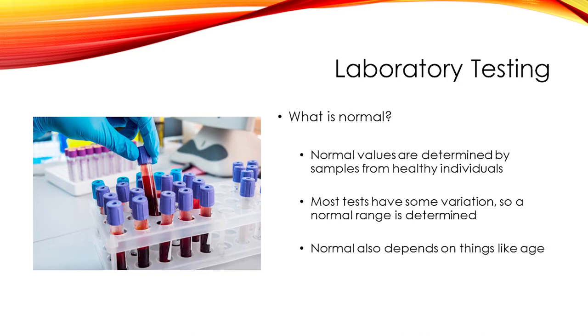One of the basic concepts that is very important when considering any laboratory test is the definition of normal. Generally, the normal value for a lab test is determined by obtaining samples from a large number of healthy individuals. Many tests will show some variation even among healthy people, so the normal result is often presented as a range. Many laboratories will label this the reference range. There are certain factors that can influence the normal values of these tests, in particular age.